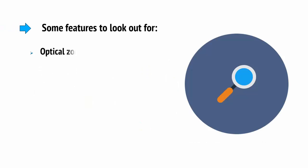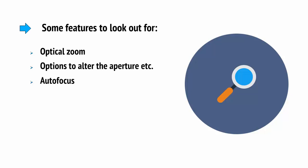Some features to look out for include an optical zoom if you're planning on filming outdoors, which lets you zoom in with no loss of quality, and options to alter the aperture. Good autofocus is very important if you'll be moving around a lot in front of the camera, while being able to use macros to blur out the background is also a nice option.